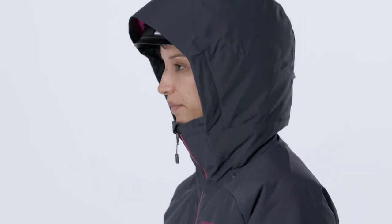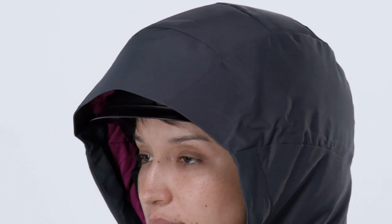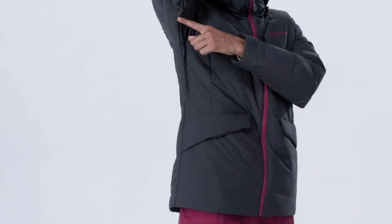The two-way adjustable helmet-compatible hood has a low-profile visor for optimal visibility on the way down, while pit zips allow for cooling.